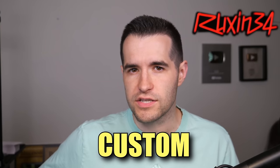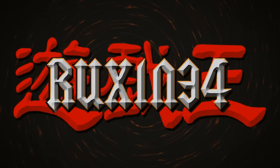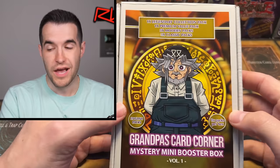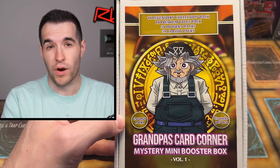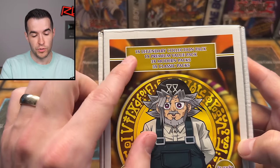In today's video, I was sent a custom Yu-Gi-Oh! Mystery Box. What's up guys, we are back with another special Yu-Gi-Oh! Mystery Box, which is going to be pretty exciting.